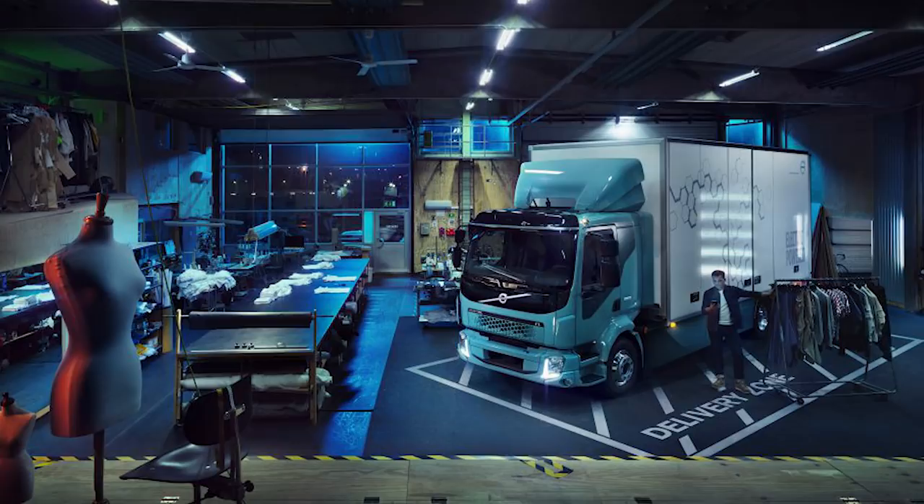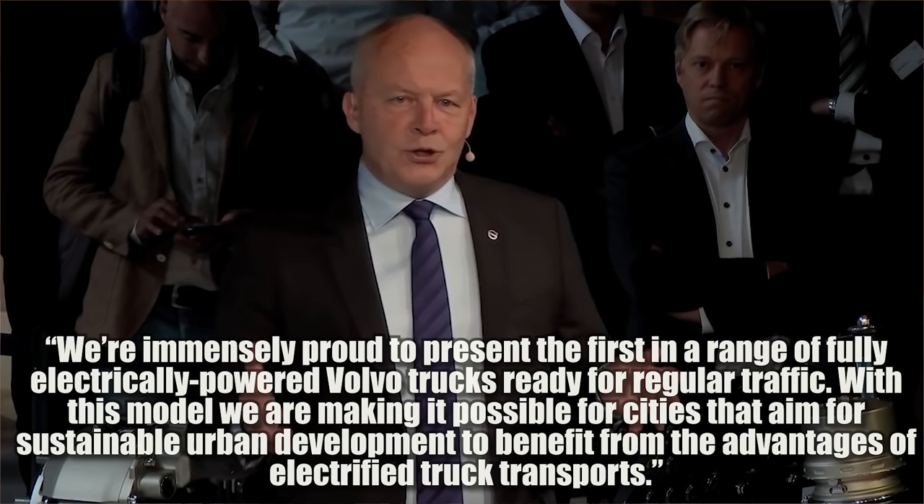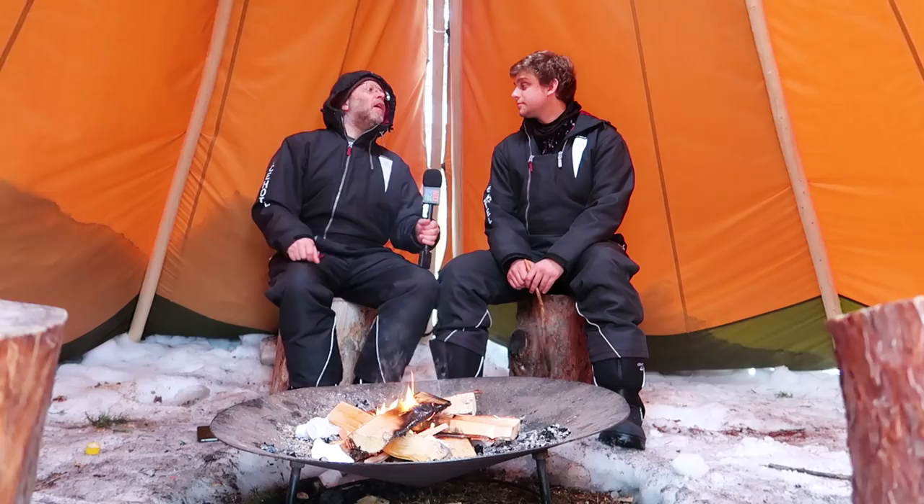Volvo announced they're trying to come up with a whole line of electric trucks, so this is just their first shot — meaning they're probably going to go for bigger semi trucks eventually. Here's a quote from the president of Volvo Trucks, Claes Nielsen: 'We're immensely proud to present the first in a range of fully electrically powered Volvo trucks ready for regular traffic.' It also has fast DC charging, so you can charge from zero to full in about two hours, or plug in overnight for about 10 hours at 22 kilowatts.